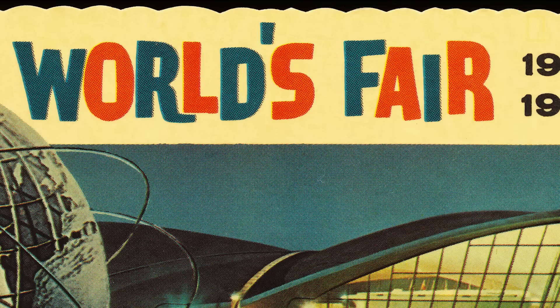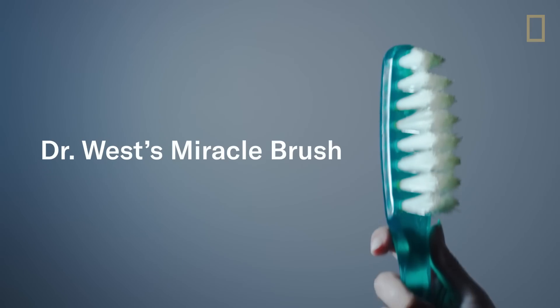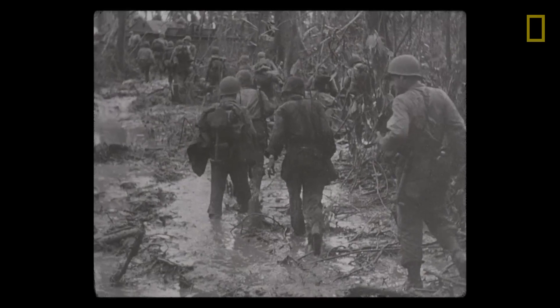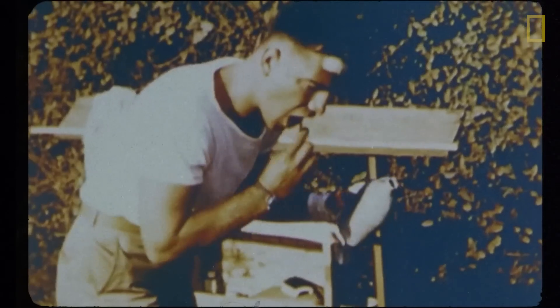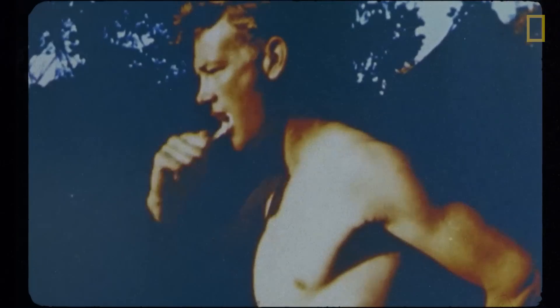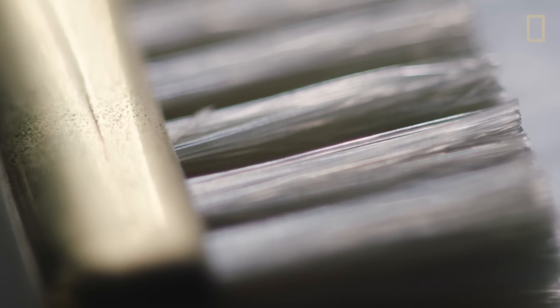Then the DuPont company introduced nylon to the American public in the late 1930s, and boom — the very first nylon bristle toothbrush. Then came World War Two. The army decided to give every soldier a toothbrush and make it a mandatory part of their daily routine. And that toothbrush design hasn't really changed since.